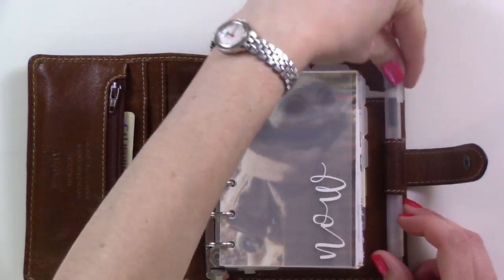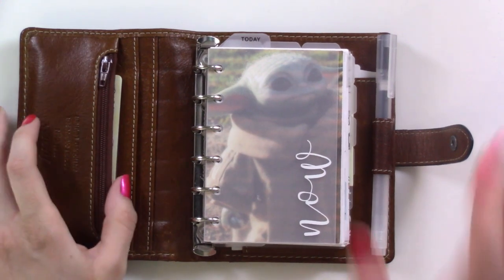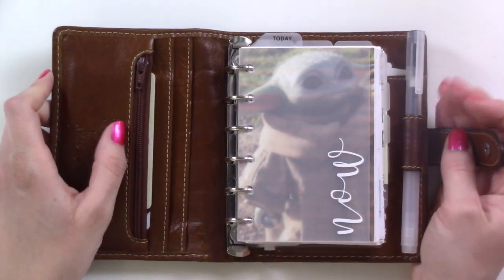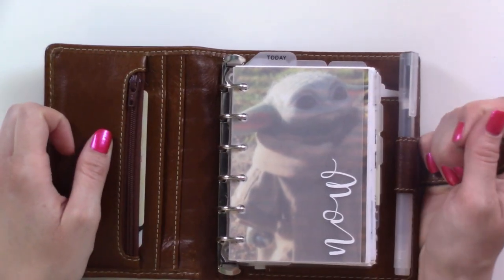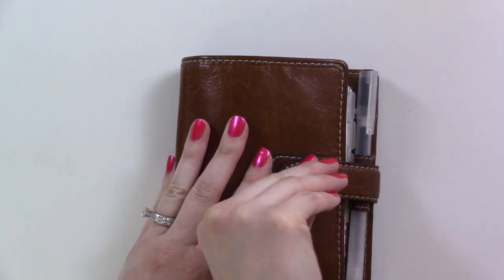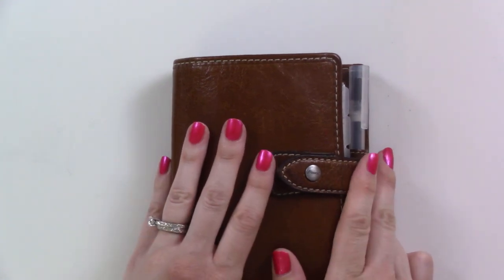I hope you enjoyed a look at what my planner is doing for me right now — it's May 2020, and you all know what that means. I hope you're hanging in there and taking care of yourselves, and not letting your planner stress you out. Let it be a tool to help you. Don't forget to subscribe — I post videos twice a week, so the next one will be on Sunday. See you there, bye!